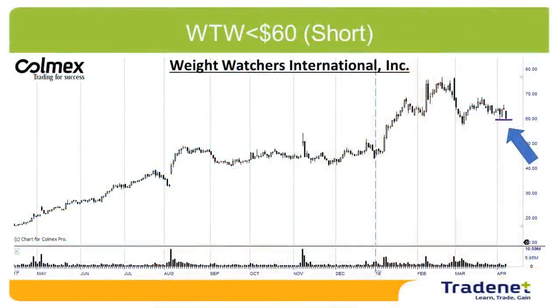My second pick for the week is Weight Watchers, WTW, for short under $60. Nice technical formation for a breakdown in WTW, and again if the market continues down, this should be a winner. I wish you a great trading week and I'll see you next week.